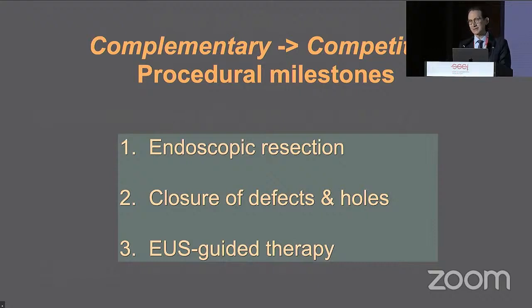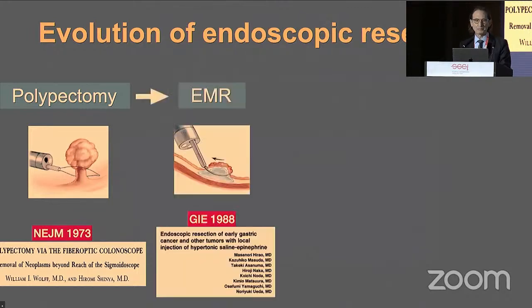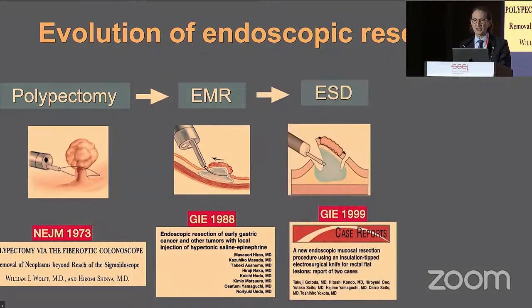Looking at the evolution of endoscopic resection, it started with Shinya in 1973, who invented the snare. It evolved to EMR — through submucosal injection we could achieve a deeper level of resection. With ESD, a more curative resection was possible; we switched out the snare for a dissecting knife.